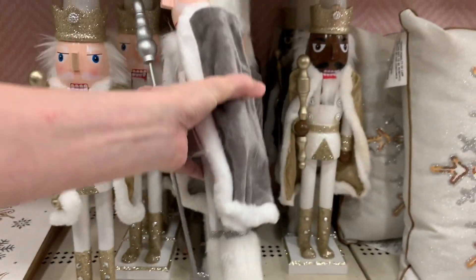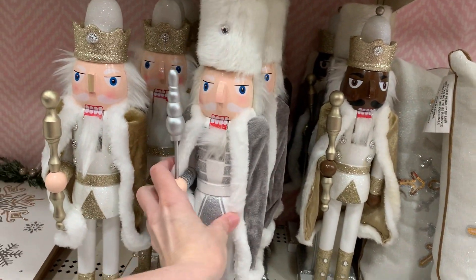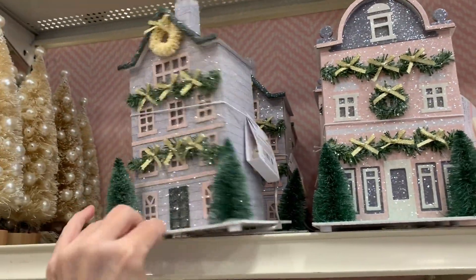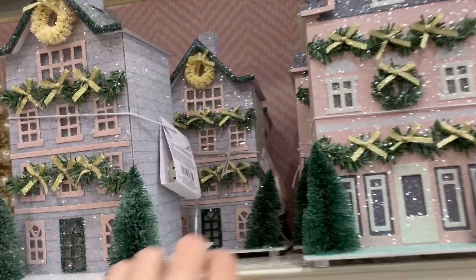If you're a fan of nutcrackers, be sure to watch the end of this video because Michael's has a ton of them and I did film quite a few. Here are some more light-up paperboard houses — these are done in pretty shades of pink and lavender.